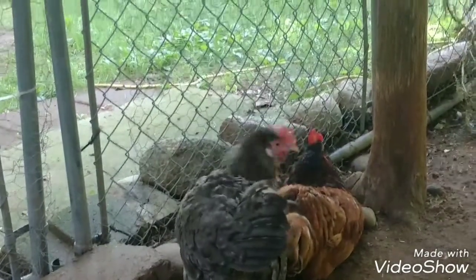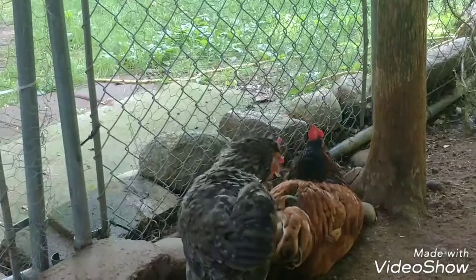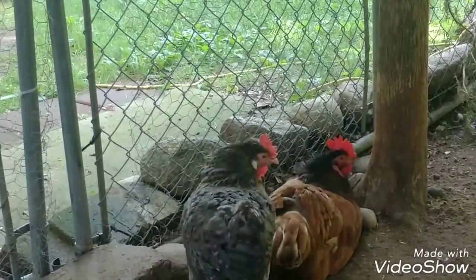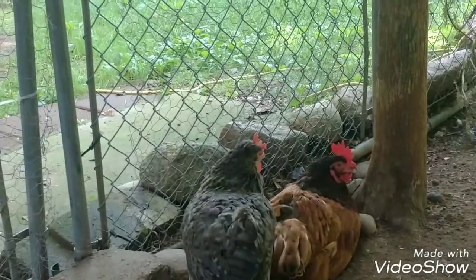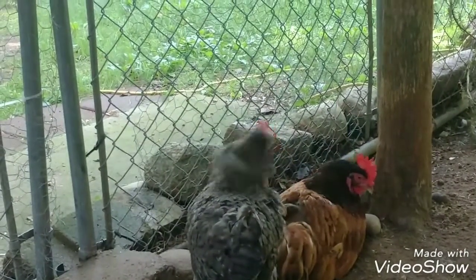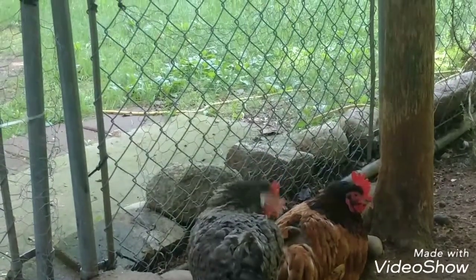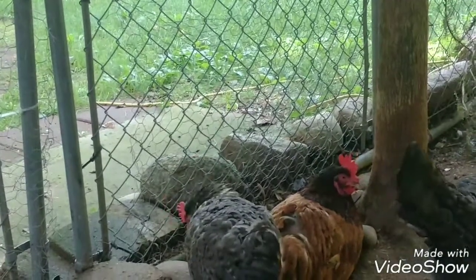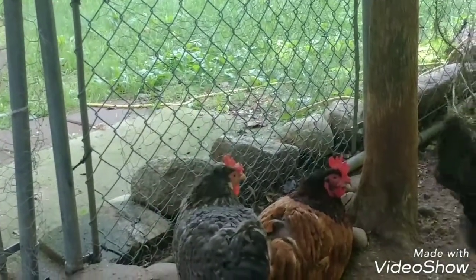Another thing that can happen is because they are not coming out enough and dust bathing like normal, a broody hen is more susceptible to getting lice and mites. So again, if you don't want baby chicks, it's important to try to stop them, break them from that broodiness, and get them out of the box.